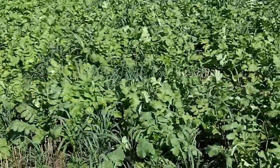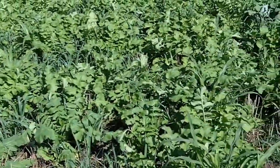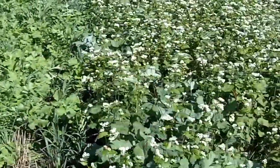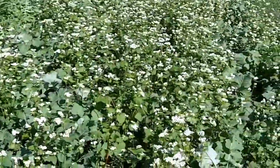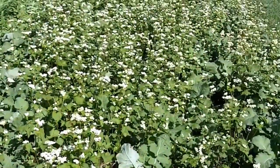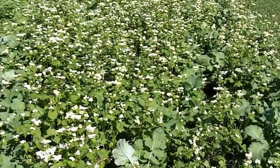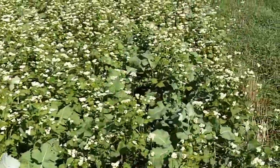Then we move over and transition to a mix of some sorghum, some oats, and radish. Then we have just a straight buckwheat strip. Buckwheat is a known phosphorus scavenger and makes phosphorus bioavailable. It's also a great pollinator habitat.